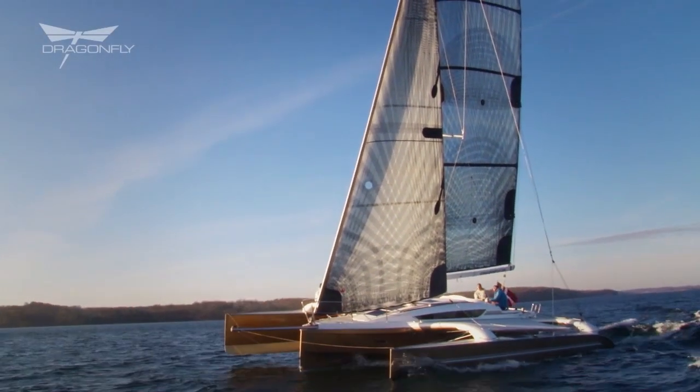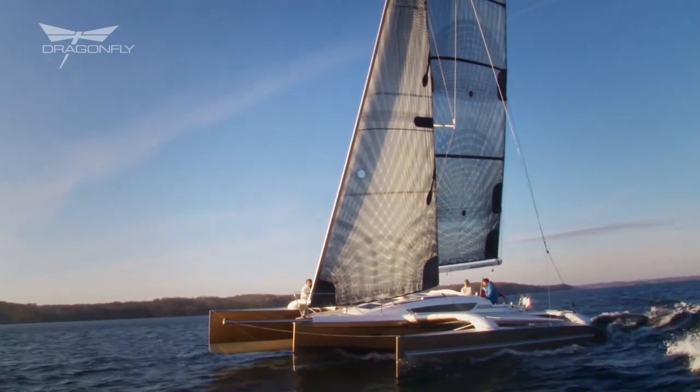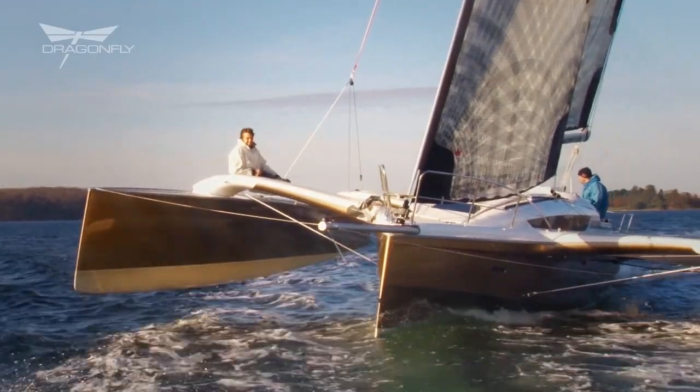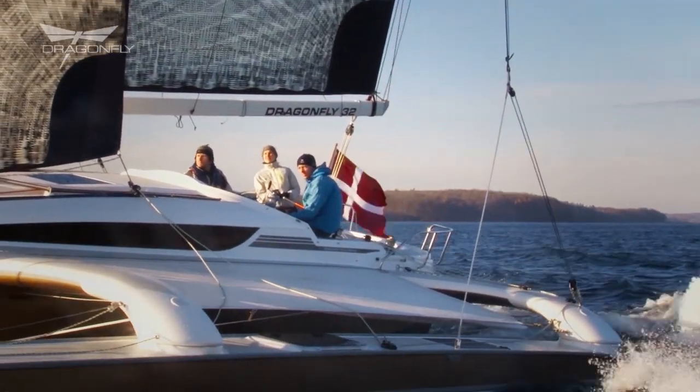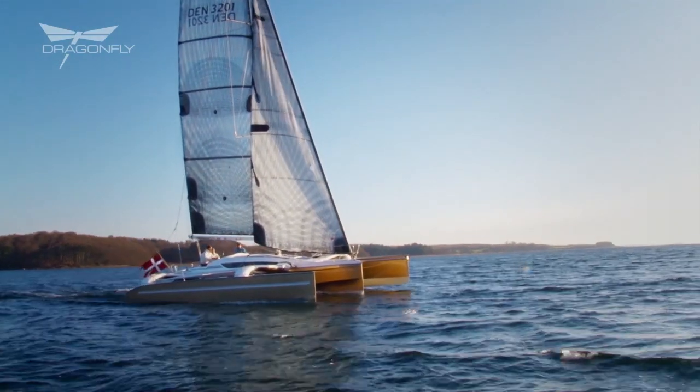A Dragonfly is also a good investment. History shows that the boats have a high resale value due to good quality and strength. When the trimaran is sailing, it is under very high loads due to the big beam and stability of the boat, which means we only use the best equipment and hardware on the boat to make it withstand these forces at high speed.